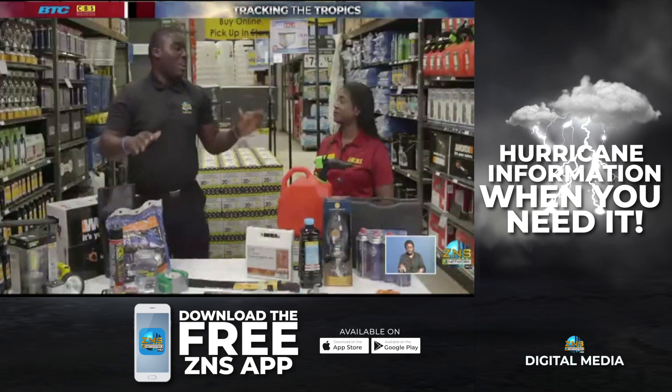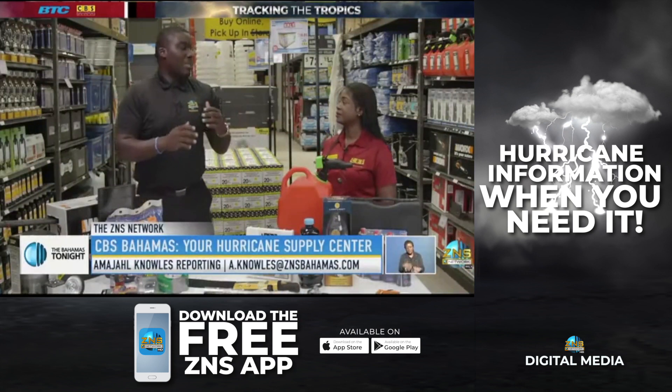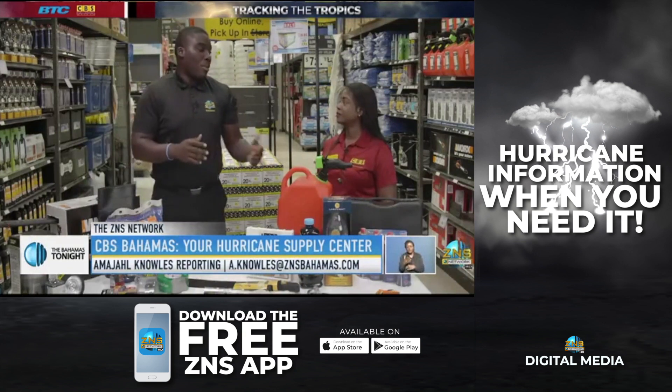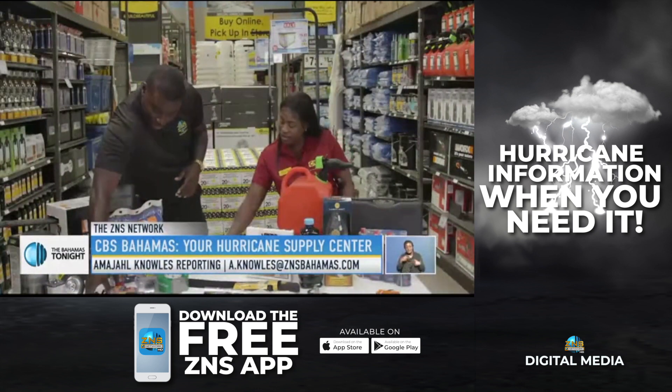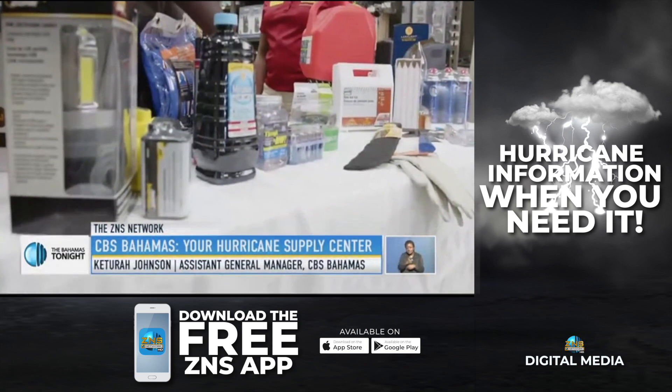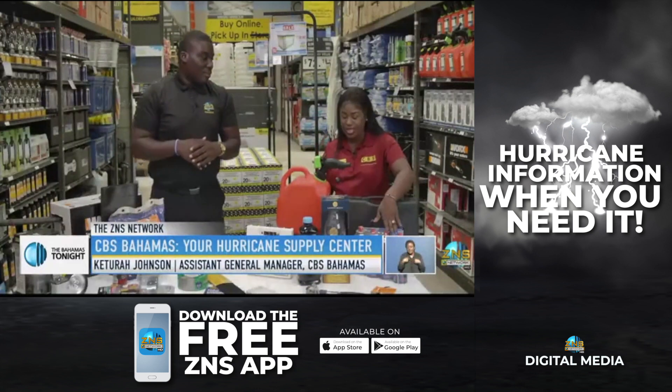The Atlantic hurricane season is upon us, and as with every impending year, preparation for any potential storm remains vital. Among the country's leading providers of hurricane essential items is CBS Bahamas. We recently caught up with the assistant manager, who spoke to us on when she normally begins to see the rush from residents ready to face the storm.